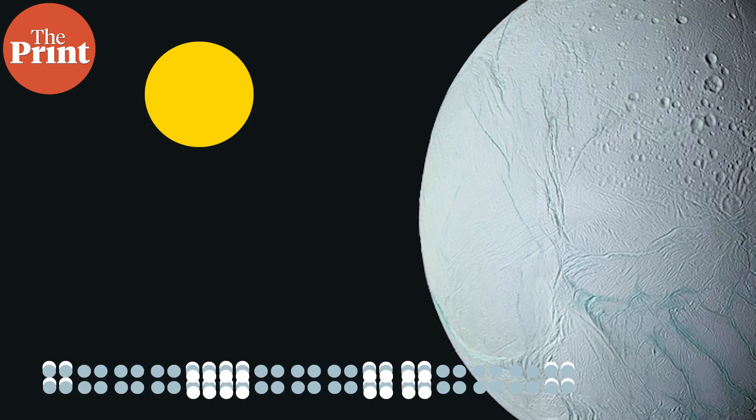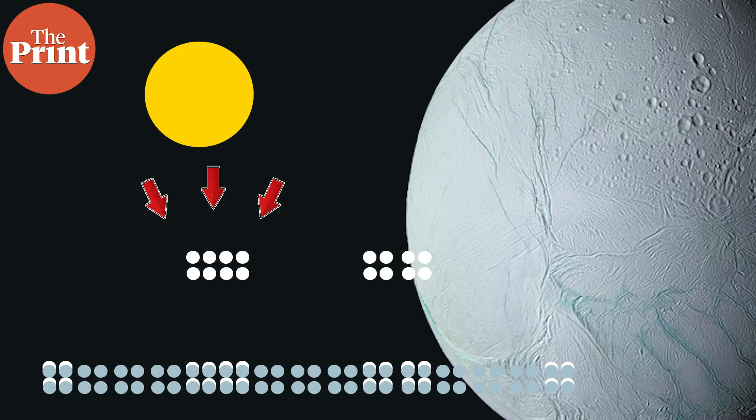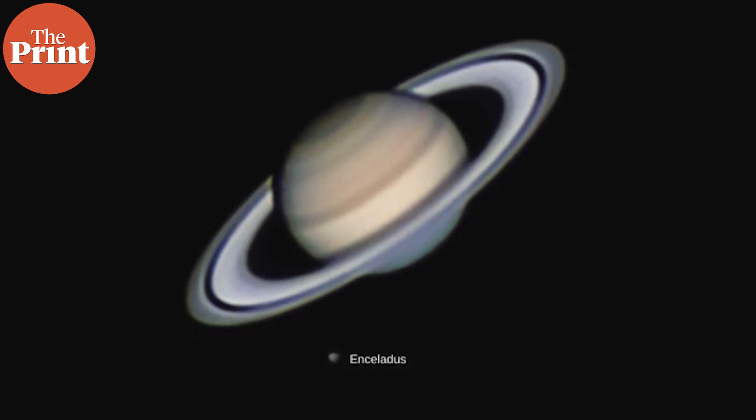The ice particles are actually interacting with the sun, and the UV rays from the sun break down the water molecules, releasing oxygen. So the material in the rings does actually diminish over time and needs replenishing from one source or another.